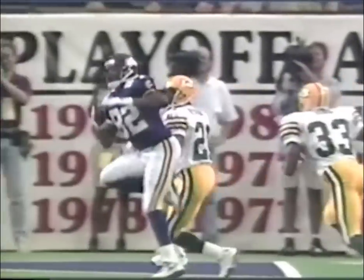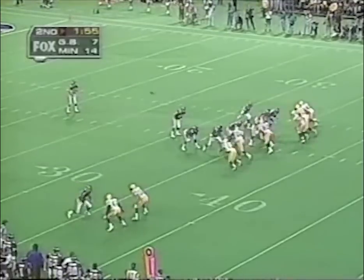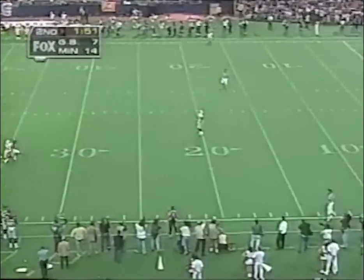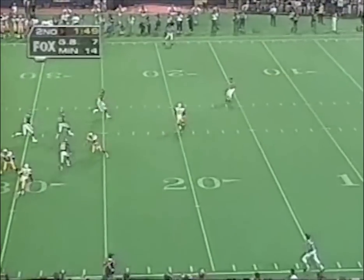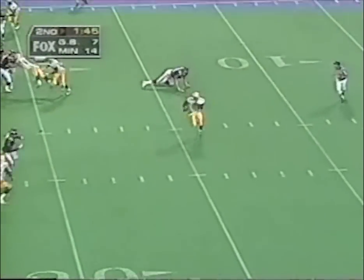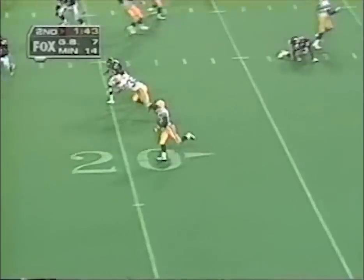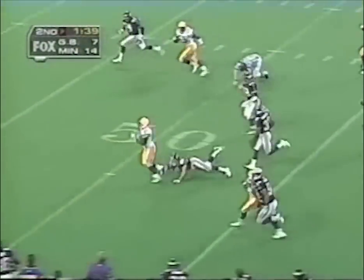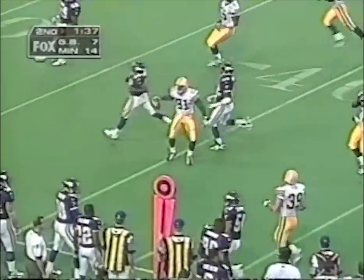Three guys took Reggie on that play. Mitch Berger's fifth punt of the game. Desmond Howard at the 20 — Vikings all around him, tries the other side, picks up a block. Desmond Howard may go — across midfield.